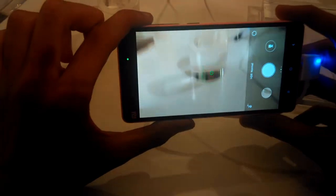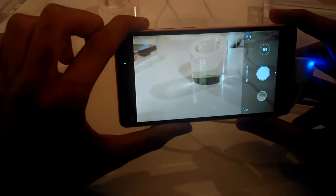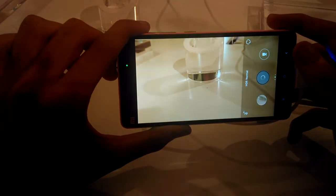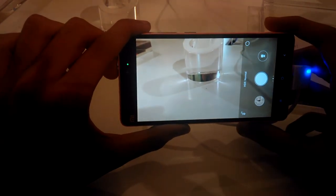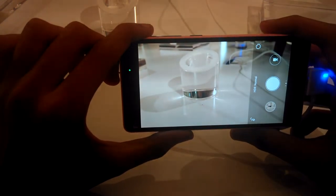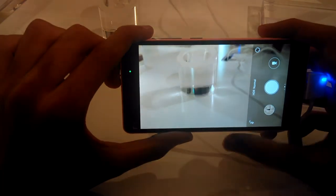Taking a look at the camera, it's a 13 megapixel shooter at the back and the front is a 5 megapixel shooter with f/1.8 aperture for great low-light selfies. It even has the beautify feature found on the Mi 4, and the random shots I took were really great.